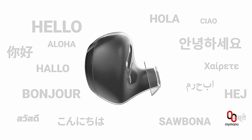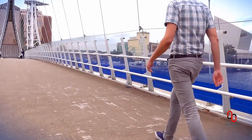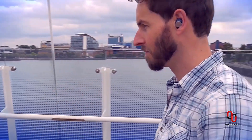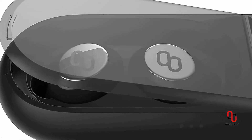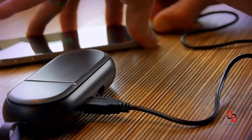The ability to translate different languages, with the translation delivered to the earbuds in real time. Language will no longer stand in the way of efficient interaction. When synced with your smartphone, Click will deliver notifications like text messages and incoming calls directly to your ears.